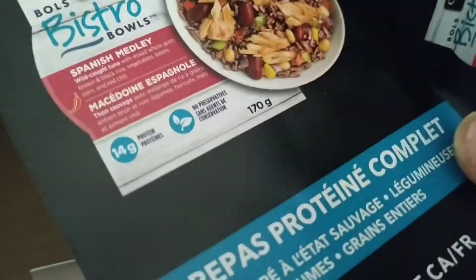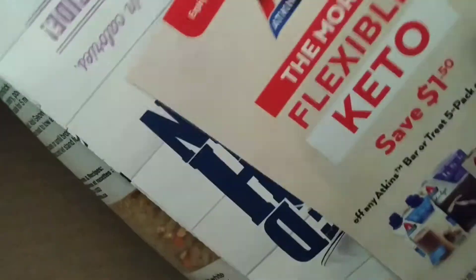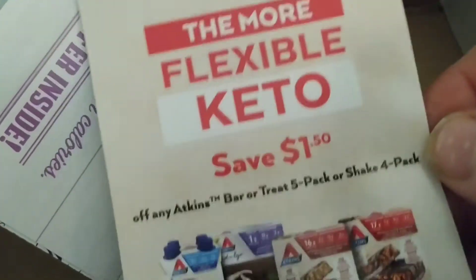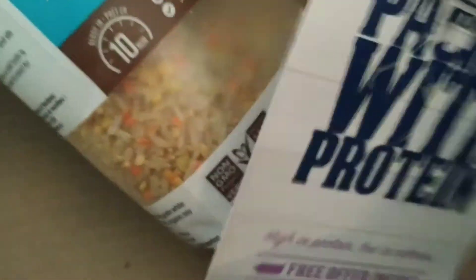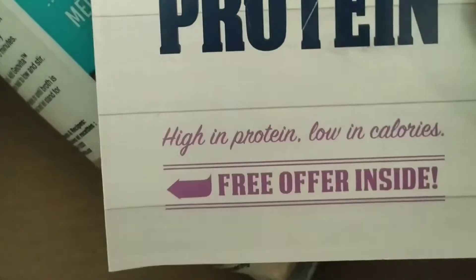Cloverleaf bowls — they look good for somebody that likes tuna. This one has a coupon. Atkins Flexible Keto, packed with protein.